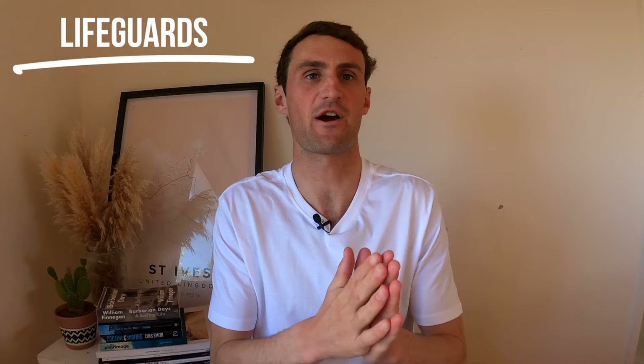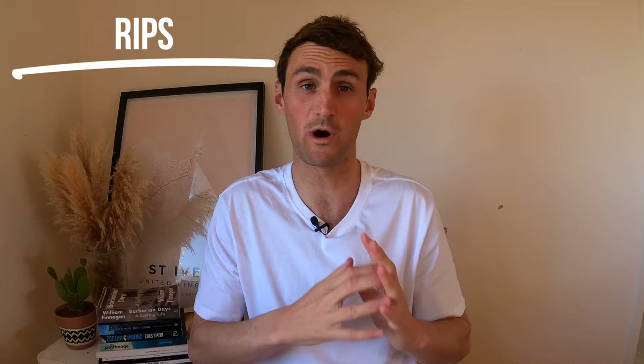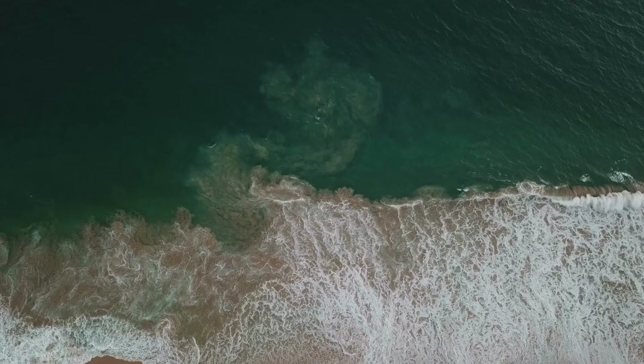Something else you want to do in Cornwall is be able to identify rip currents. They don't have to be as scary as they sound - it's basically water moving out to sea. At all the beaches in Cornwall and around the world you're going to find rip currents. As the waves push into the beach, all that water that moves in has to escape back out to sea. Waves tend to break on shallower patches of sand, and between those shallow patches you've got deeper areas where the water can escape back out.